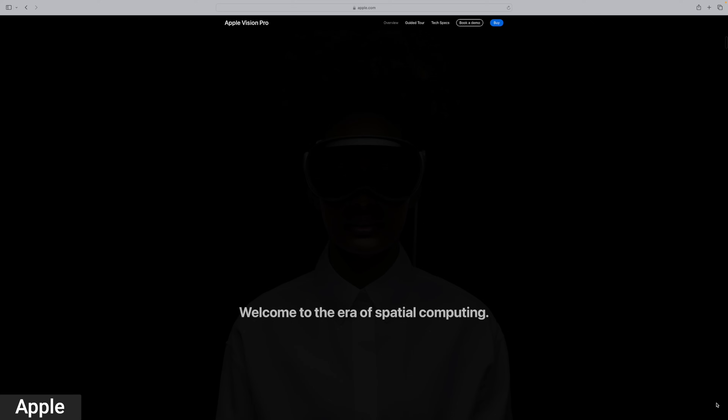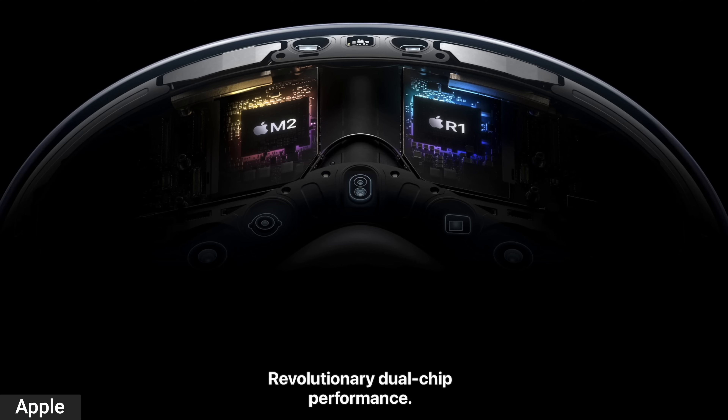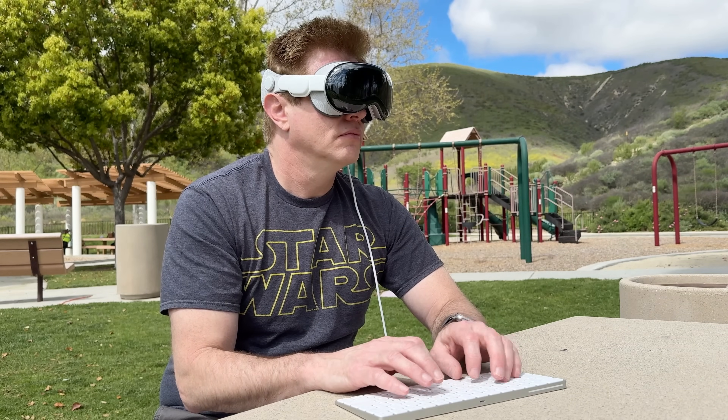Like an iPad, the Vision Pro becomes much more useful when you pair it with a keyboard. This is a computer on your face — it has last year's M2 chip and an R1 chip that handles all the processing for the cameras and microphones. That leaves the M2's processing power to take care of tasks. You don't have to use Apple's Magic Keyboard; you can pair up other Bluetooth keyboards too.